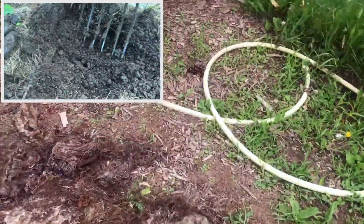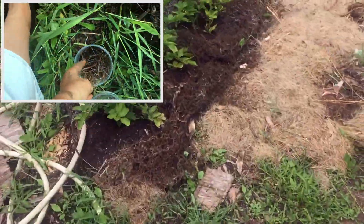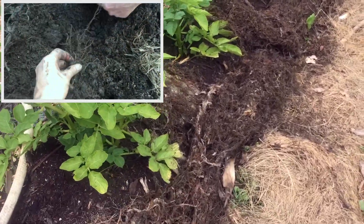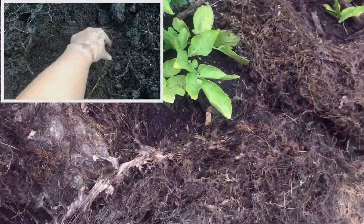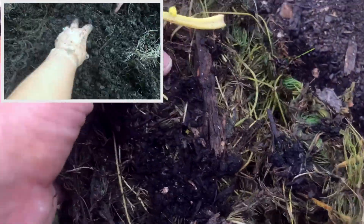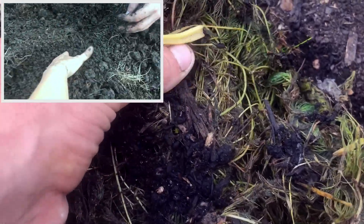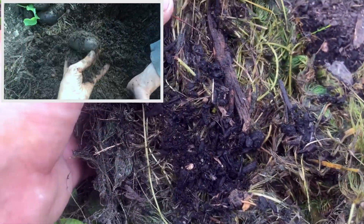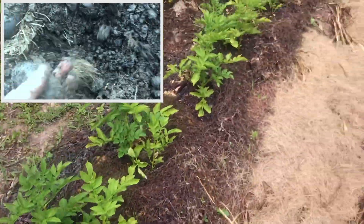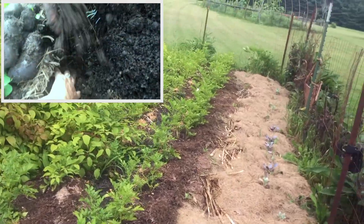I'll show you one more row of potatoes. These potatoes have gotten comfrey mulch, and this pond scum was also just applied earlier in the week. Oh, a worm! You can see there's plenty of moisture still on the surface, a lot of green material, a lot of pond weeds. Most of the algae looks like it's broken down already. I can't wait to do some harvesting to see how it all did this year.